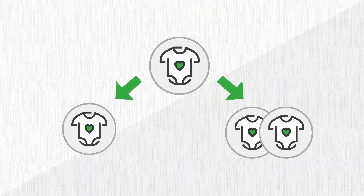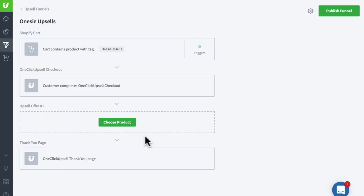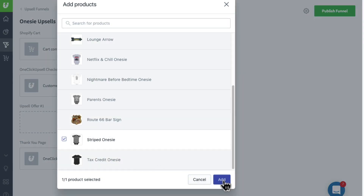So let's try more of what they just bought as your upsell. In this case, they just bought a onesie for their baby. So what if we offered them more onesies at a discount? Let's set up a split test to see if offering one more or two more works better. For the first upsell, we'll select one more.